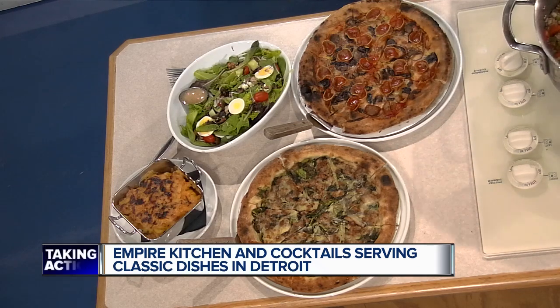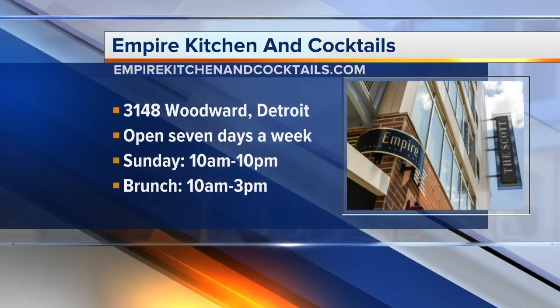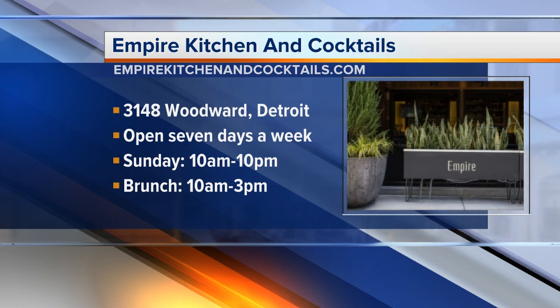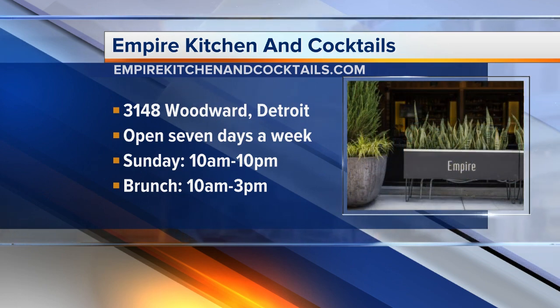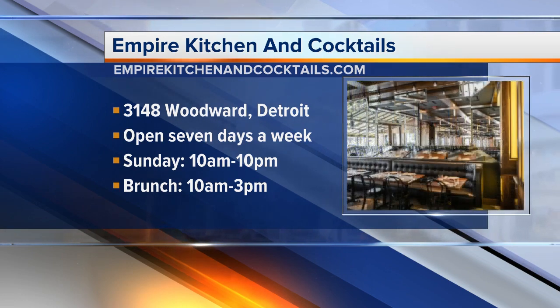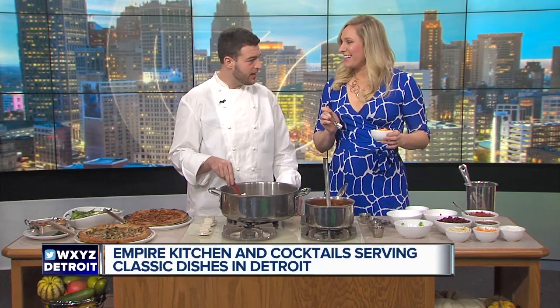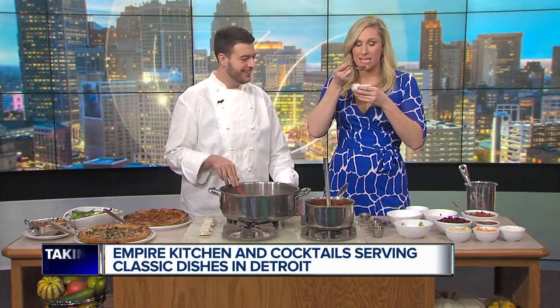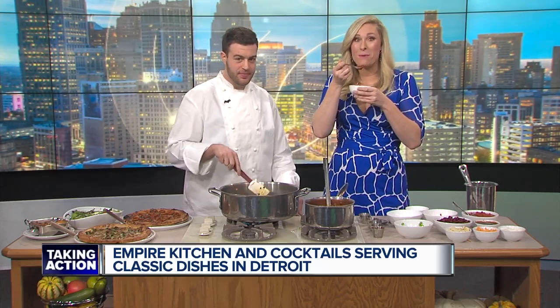Tell us where you're located. We're right downtown at the corner of Woodward and Erskine. We're a great location to attend a concert or a game — we're right by Little Caesars Arena. We offer valet seven days a week after four. So grab a great meal, head to the game or a concert, come back down, have another drink after. We'll have more information about Empire online. I'm going to toss the break so I can eat this yummy chili. Back to you — we'll be back in a minute.